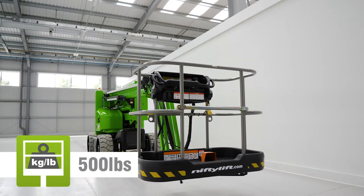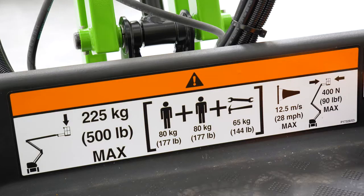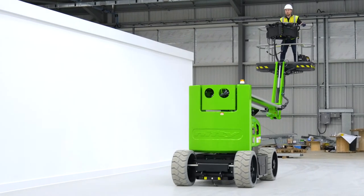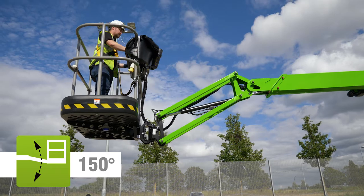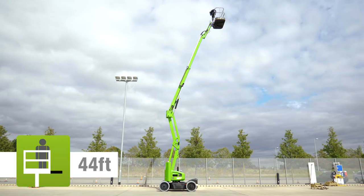The SP45N's impact-resistant tough cage basket can accommodate two people and their tools. Fully proportional controls deliver smooth measured operation, while a telescopic upper boom, basket rotation, and jib arm allow for precise positioning anywhere in its class-leading unrestricted working envelope.